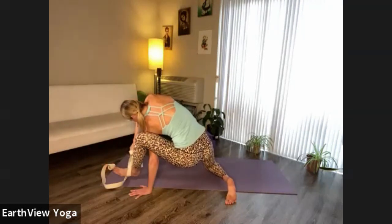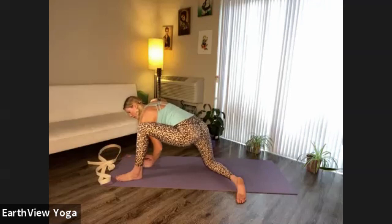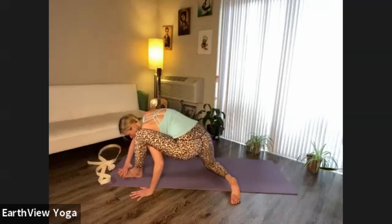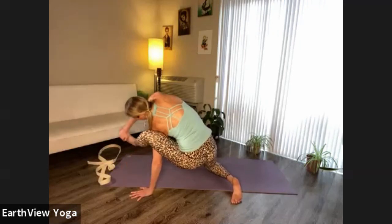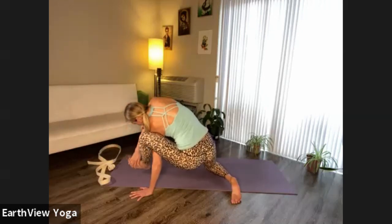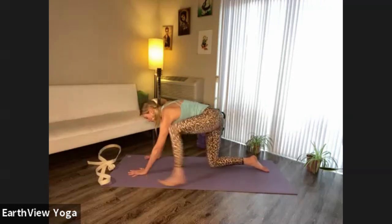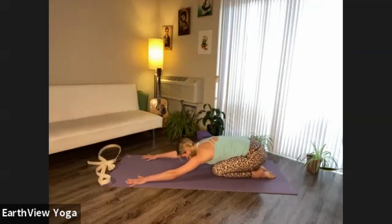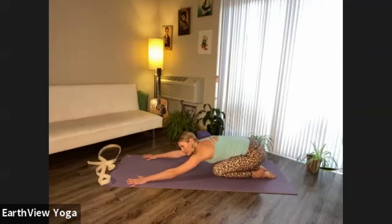Left foot finds the floor. Either step back to child's pose or — for those who didn't have a strap — you could place your hand on top of your foot, leaning to the side, and then exploring that extension of the leg. You might not be able to extend the leg as fully as with a strap, but it's another way to explore this pose. Find your child's pose, move the hips side to side. Notice the difference between the right and left sides of the body.